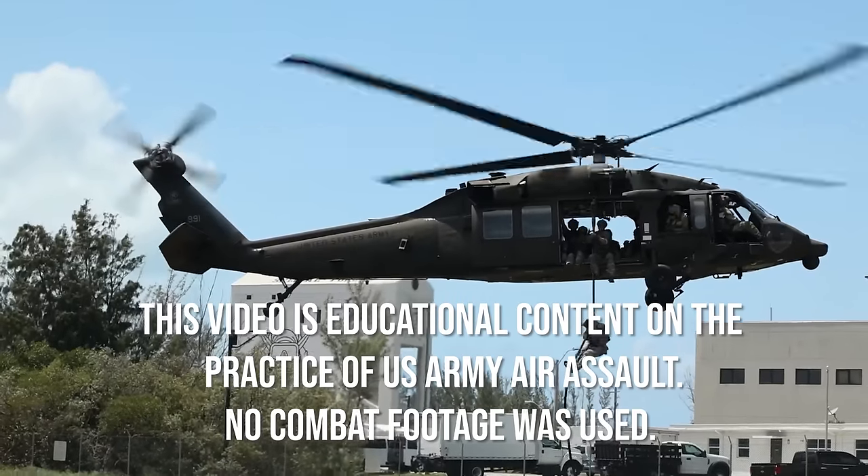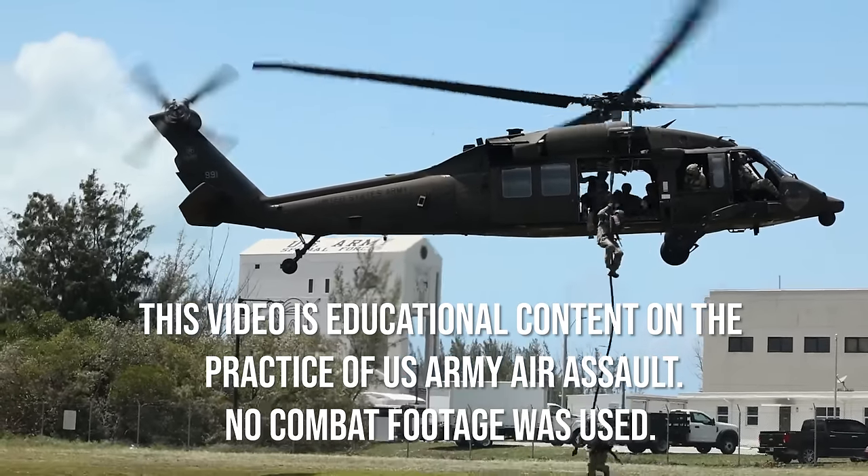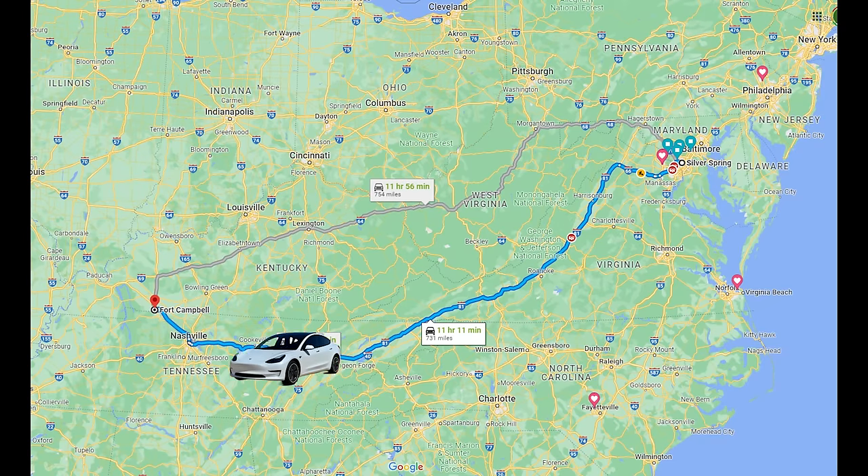How does air assault work, and is it even still relevant in modern warfare? I'm going to answer that question, but driving out to Fort Campbell to research this story on my own dime wasn't cheap. So give me two minutes to pay the bills here.